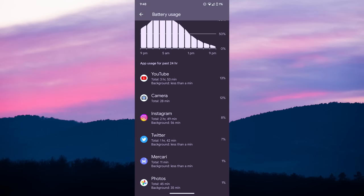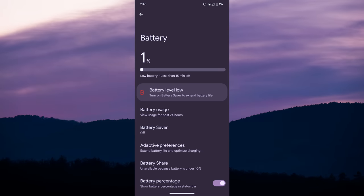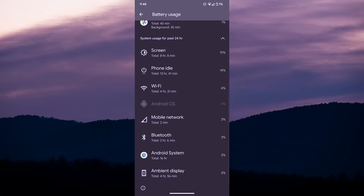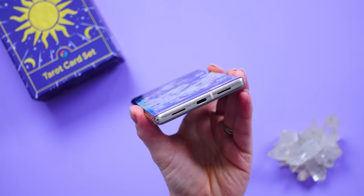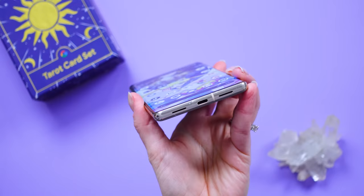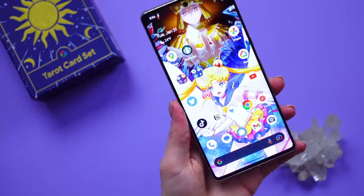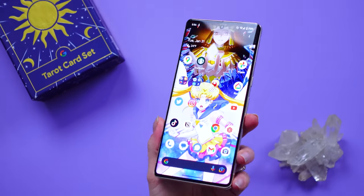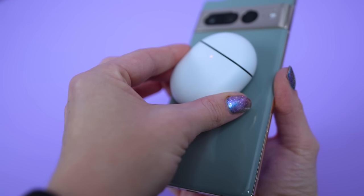I'm a heavy power user and the battery generally gets low by 5pm so I have to charge it at night, though my husband doesn't charge his until he goes to bed at 10 or 11pm. It has a 5000mAh battery that can do a 50% charge in 30 minutes with a 30W USB-C charger. Google recommends getting their 30W USB-C charger. It's also Qi wireless compatible — I usually stick it on my Pixel charger at work — and it has battery share to share juice with other Qi products.